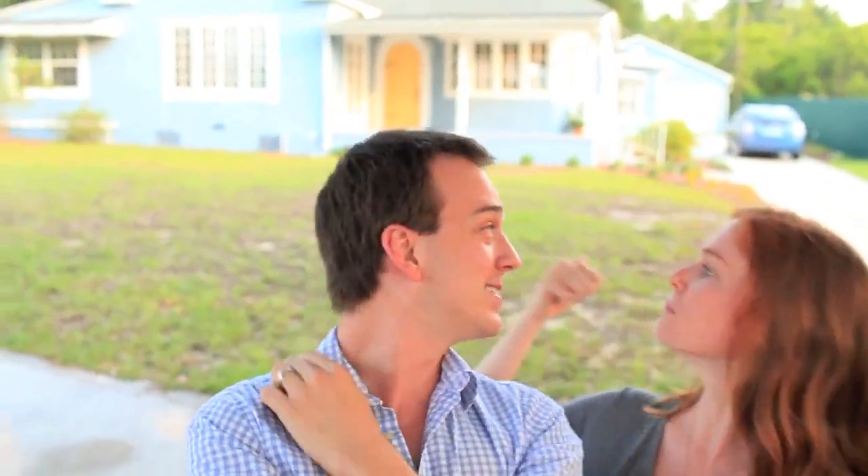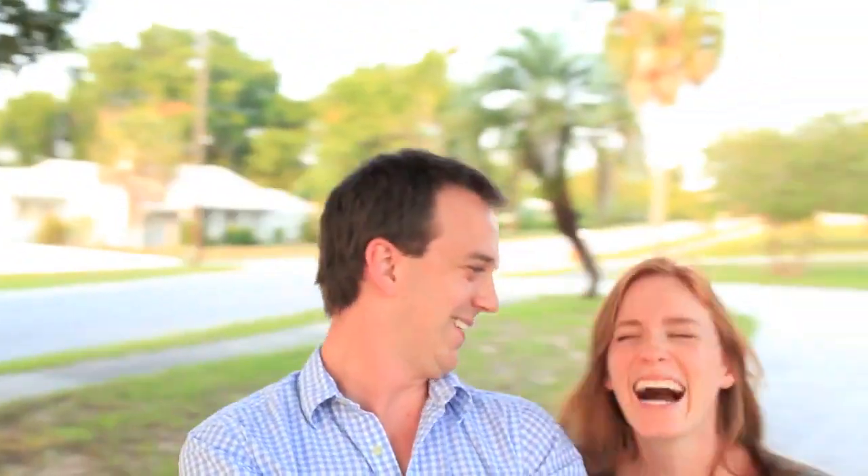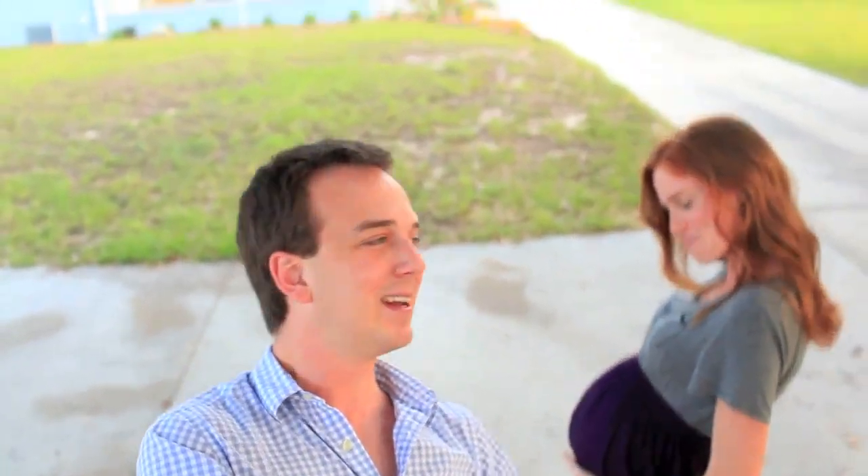This is our house right behind us. We just bought this house about a month ago, we're super stoked about it. It's our first home together and we're having a baby — we're pregnant! We're having a little boy at the end of July, and we said it was time to buy a house.